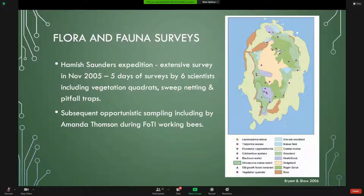There was an extensive survey done in November 2005 — late spring — five days of surveys by six scientists using a variety of trapping methods, though they didn't have particularly good weather for their work. Since then, Amanda has been adding to our knowledge. There's a map from the Hamish Saunders trip showing the different vegetation communities, the samples taken, the vegetation quadrats and various other things they found.